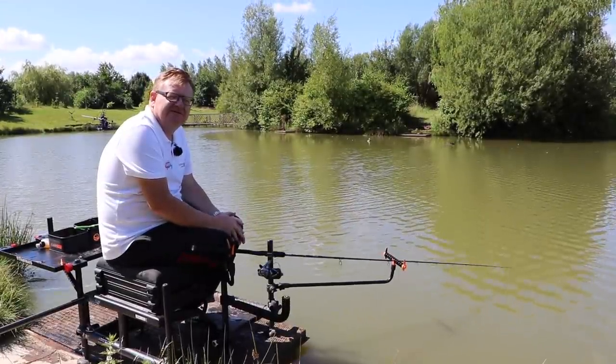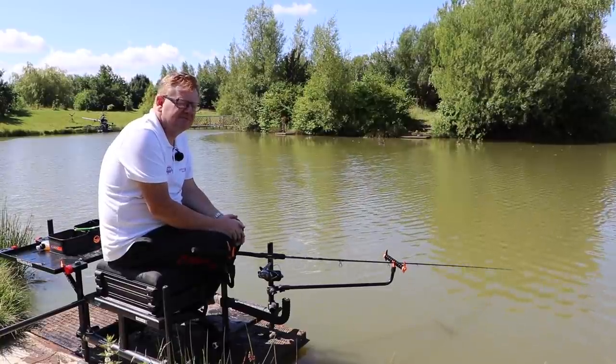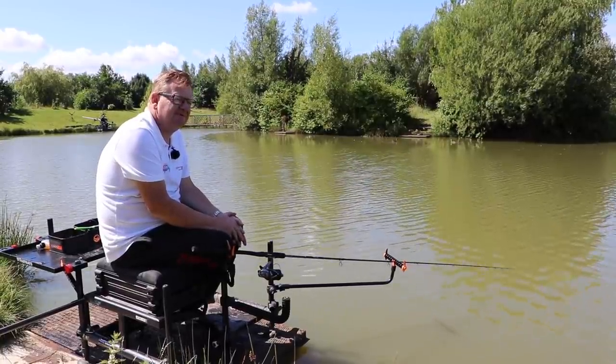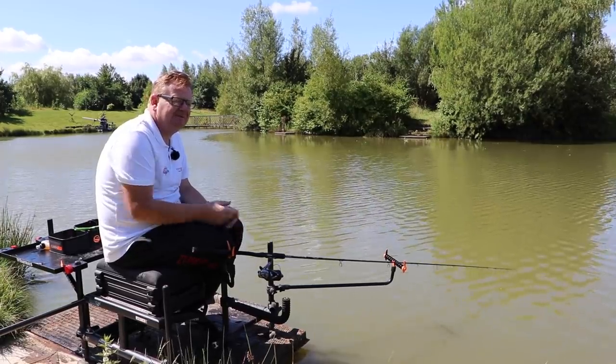There are some disadvantages to using lassoes in your fishing. Tying them, for one — you spend a lot of time tying them. You tie them by hand, and then you've got to size the lasso right before you then use your knotless knot. Otherwise, if you don't...